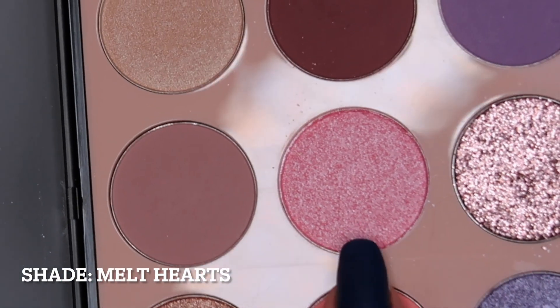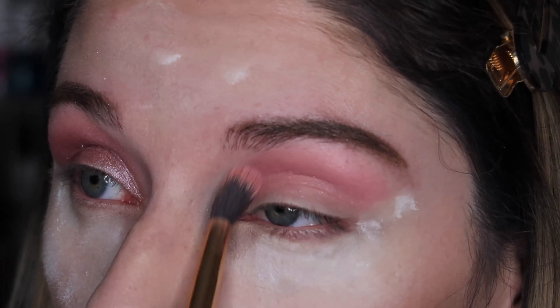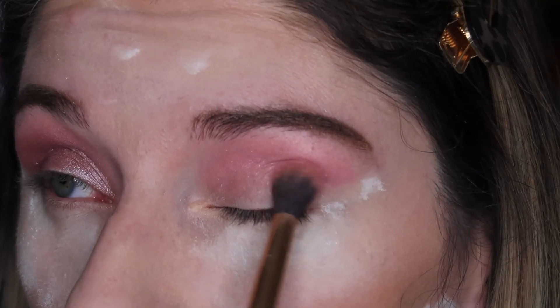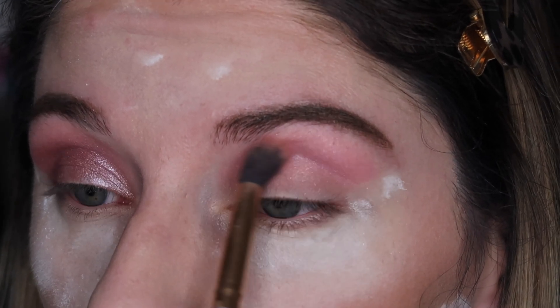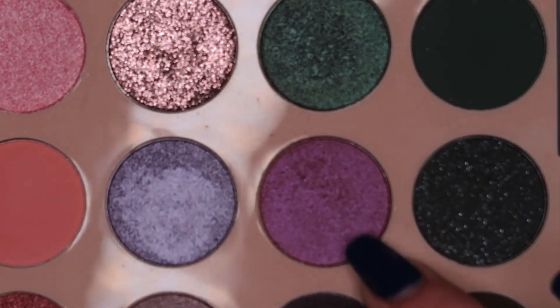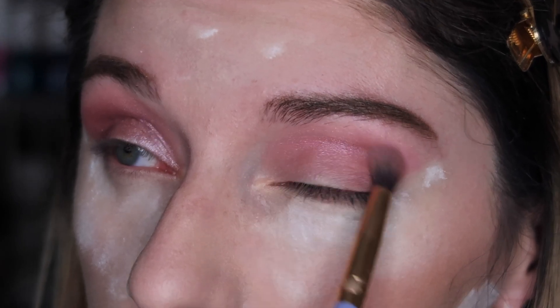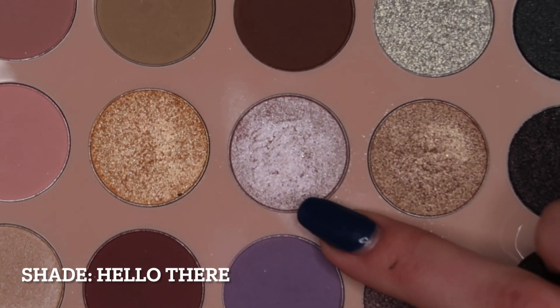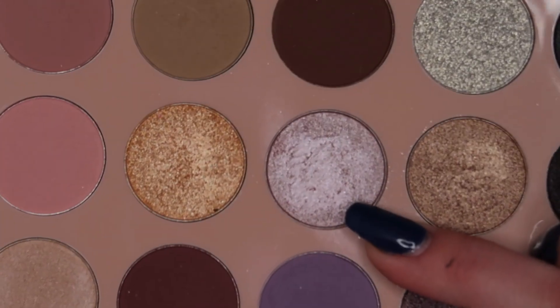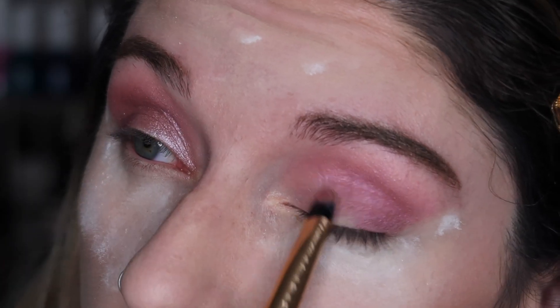Using the Morphe 35C palette, I'm using a pretty light pink shimmer color. I actually lost the swatches with the names for that palette, but I will put all of the colors I used and every other product in the description box. Next I'm using a pretty dark purpley shimmer color, applying it to the outer corner of my eye and blending that lightly into the crease. Last from this palette I'm using a silver-pink metallic color, applying it to the whole lid.